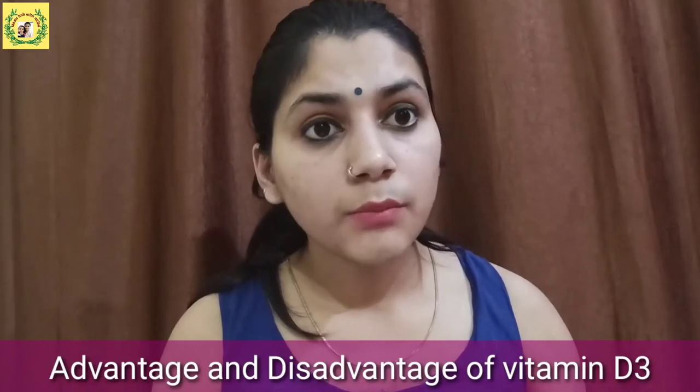Vitamin D is very important for bone health and growth. If we don't give vitamin D to children, their bones can become weak and the weight of the body will fall on them, causing abnormal bone shape. Some children's legs remain bent — this is basically because of vitamin D deficiency.